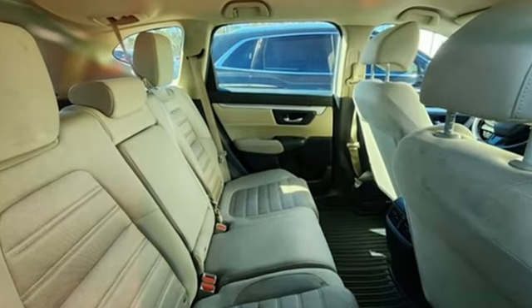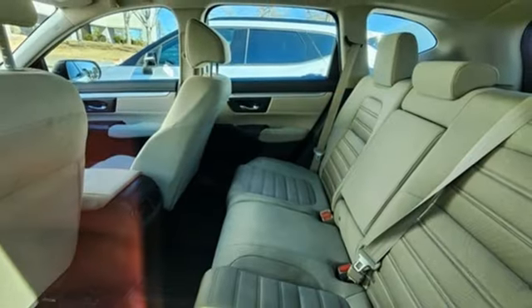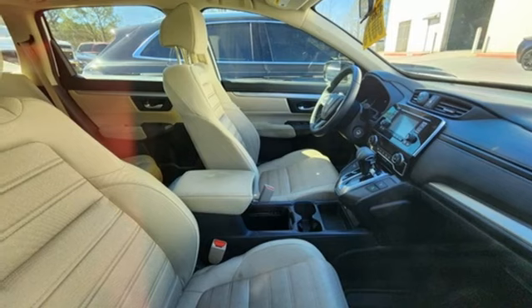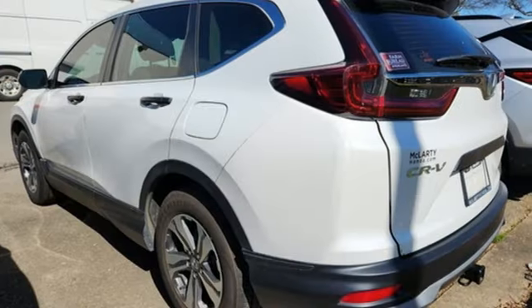Wireless phone connectivity, manual tilting steering column, streaming audio, continuously variable automatic transmission, manual telescoping steering column, USB port, external memory control, active grille shutters, gas pressurized shocks, and intercooled turbo inline four-cylinder engine.